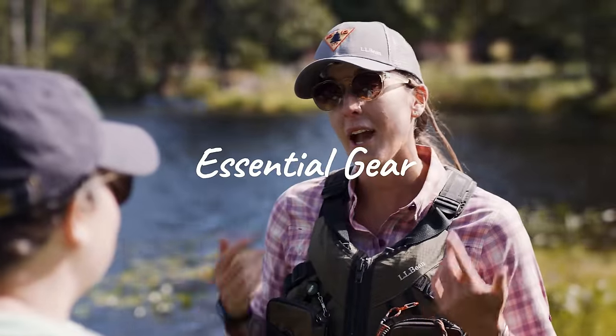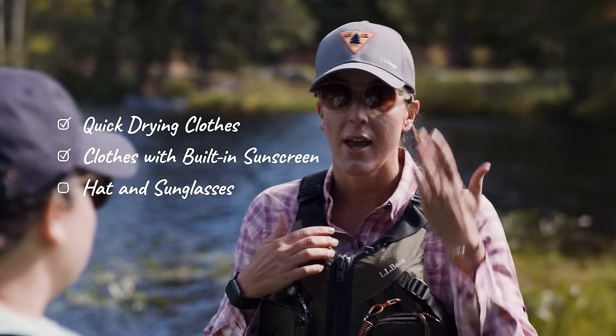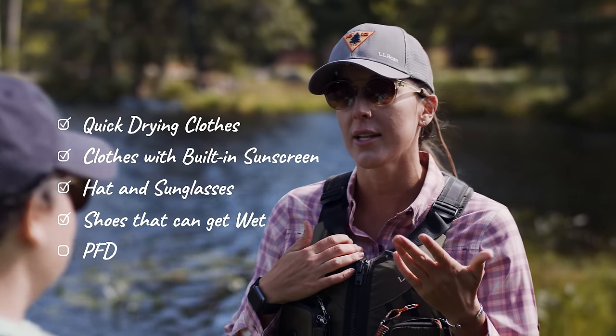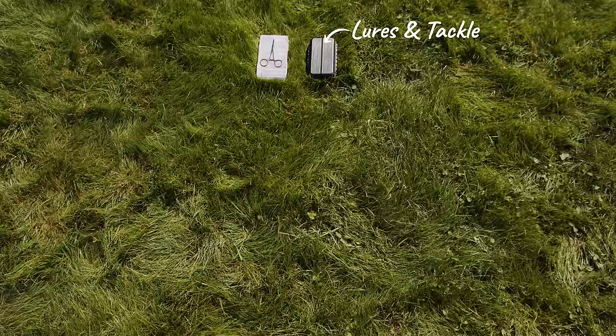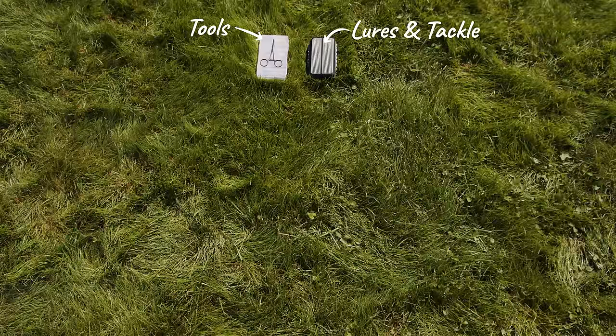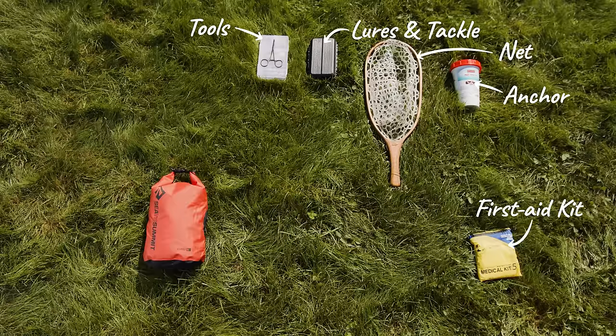For clothing, I like to wear clothes that are quick-drying, moisture-wicking, and have built-in sunscreen protection. A hat, sunglasses, shoes you don't mind getting wet, and always wear your PFD. For gear, we've got our lures and tackle, tools like nips and forceps, a net, an anchor, and a first-aid kit in a dry bag.